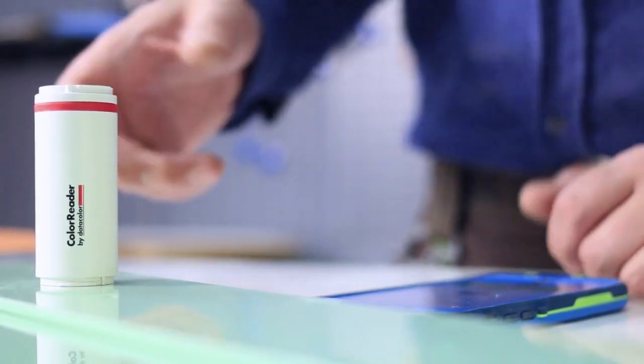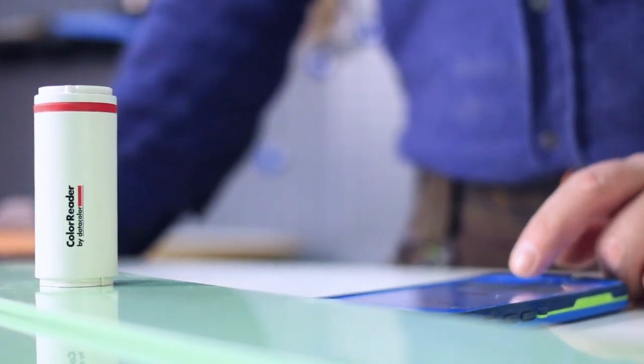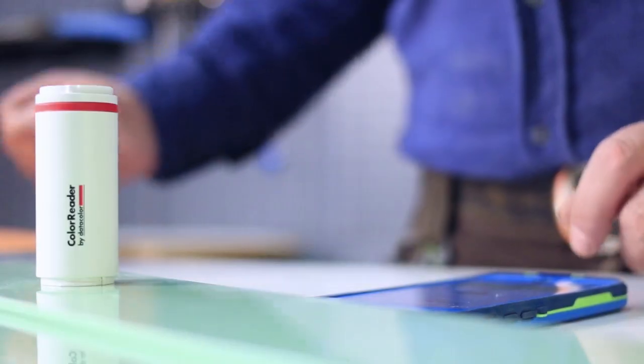I was looking for a color matching tool that was precise but also portable. I researched color matching tools online in various carpenter forums, looked at reviews, and quickly decided on the Datacolor Color Reader. It had the best qualities.